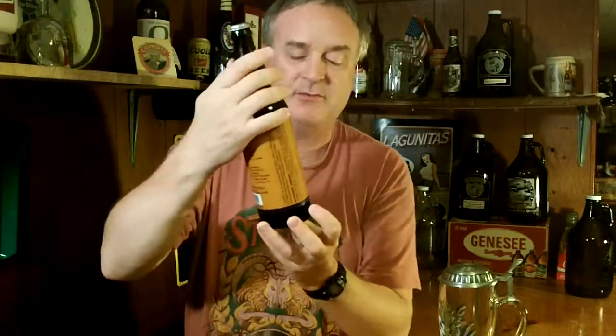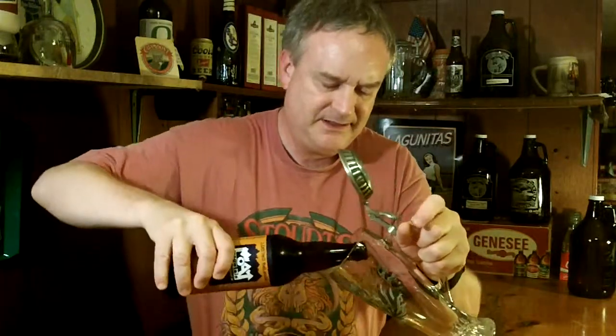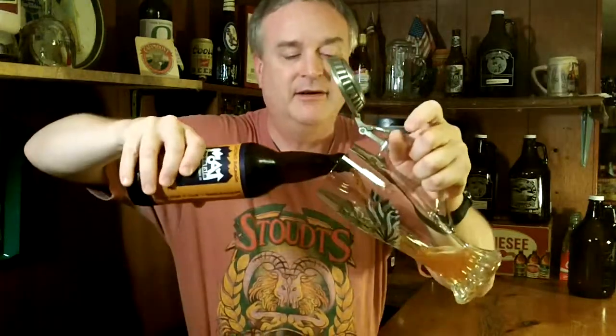And of course it's October, so I'm going to do an Oktoberfest and put it into my German stein. Take the cap off and see how it goes. Being served in the 40 or so, 45 degree range — probably closer to 40 is my guess. Let's give it a pour and see what we have here.